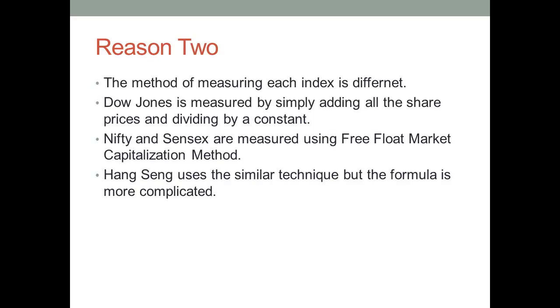The second reason is the method of measuring each index is different. Initially when Nifty was established, it was calculated using the method of Full Market Capitalization. However, it is Free Float Market Capitalization currently. In the Free Float Market Capitalization method, you only consider the shares which small investors have and are traded on the exchange. However, in Full Market Capitalization, you also consider the shares which large shareholders have.